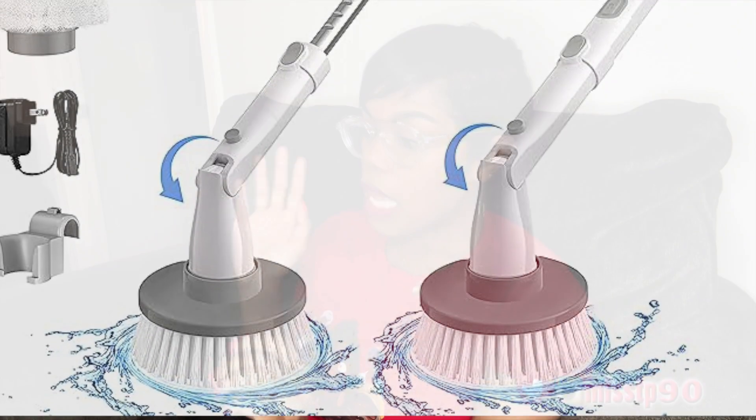It's a new cordless shower scrubber with four replacement heads. That's cute — $42.23 today, normally $80. Child, you can't beat that. I need to go ahead and put this in my cart, and I'd get it by Friday too. Yeah, I'm gonna go ahead and get this.